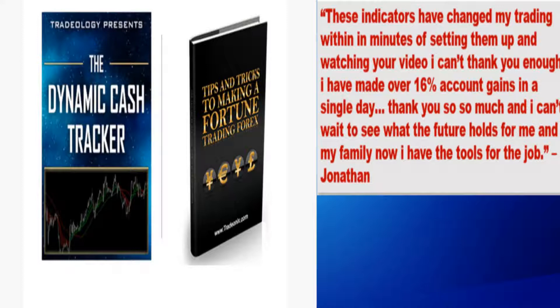It's yours free as an early Christmas gift — no credit card needed, no strings attached, no hoops to jump through. Simply go to the link and download the full system and indicator for free.